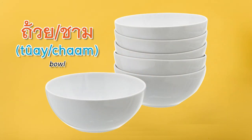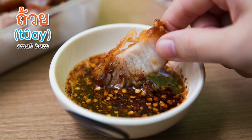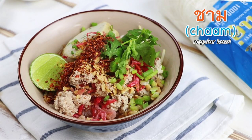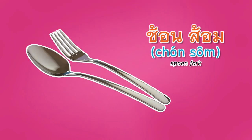Bowl — there are two ways to say bowl in Thai. The difference is that ถ้วย (tuay) is more like a cup or small bowl used for sauce, while the regular size bowl is used for serving soup or curry. The classifier for both spoon and fork is อัน (an).